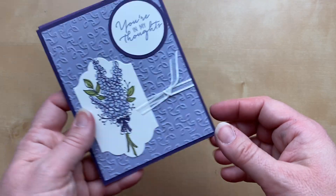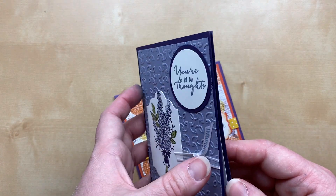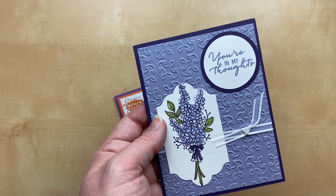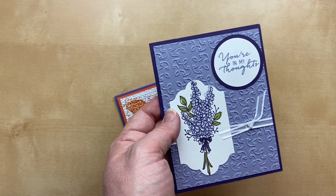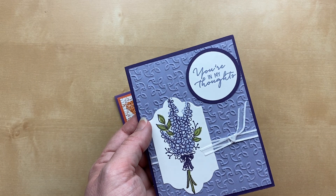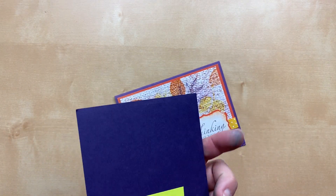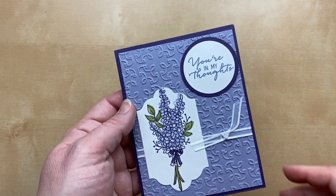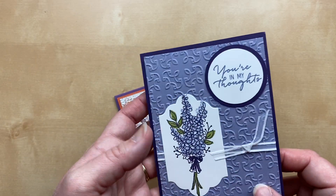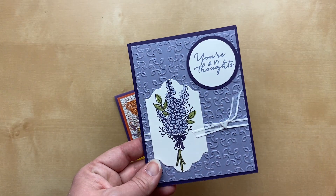More embossing folders — this gorgeous purple one is from Ellie Chivas. I can't remember the name of this stamp set. The colors look like Wisteria Wonder and maybe a retired Hyacinth color — lots of blasts from the past here. So beautiful! I love that sentiment — 'You Were in My Thoughts' — it's just like 'Thinking of You,' so perfect for any occasion.